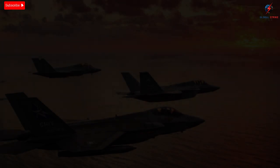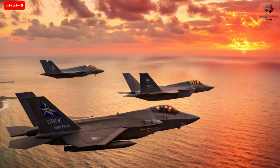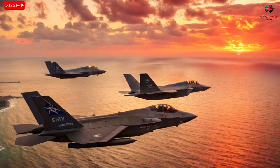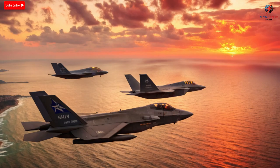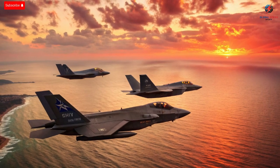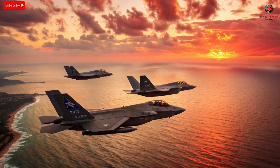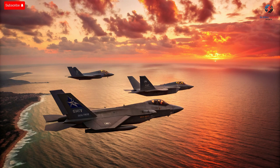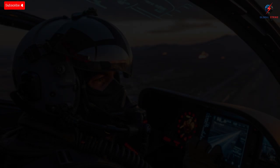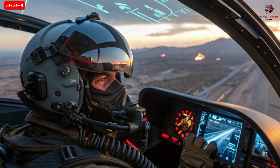The F-35 was designed to be a stealth fighter, but Israel turned it into a stealth strategist. Its software can gather, analyze, and transmit enormous amounts of battlefield data while remaining undetectable. When flying over enemy territory, the Adir acts like a sensor hub, scanning electronic signals, radar emissions, and communications. This data is shared instantly with ground control and other aircraft, turning the entire Israeli defense network into one synchronized organism. The F-35's stealth allows it to infiltrate dangerous areas, but Israel's data integration allows it to dominate those areas long before a shot is fired.